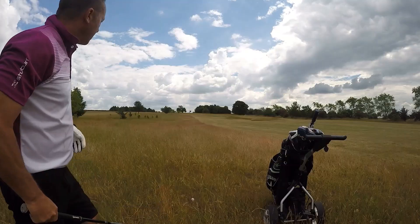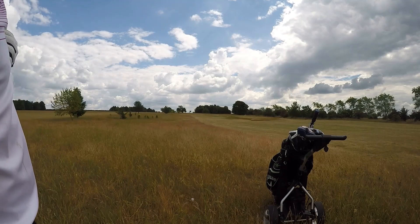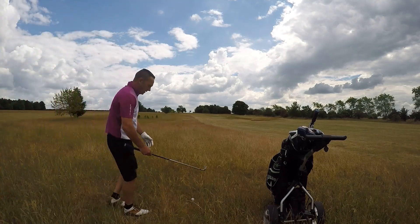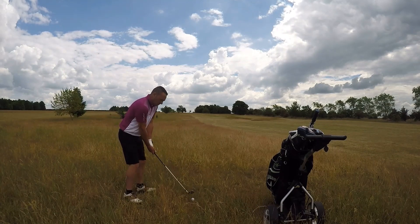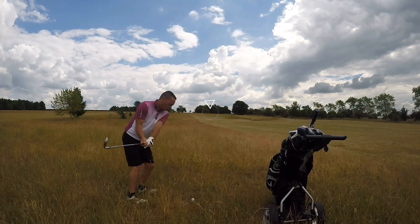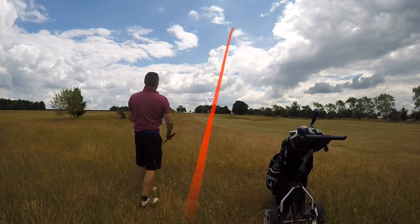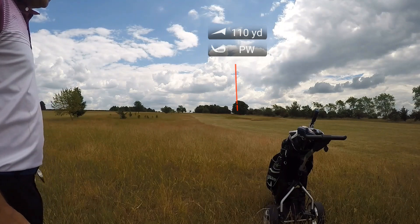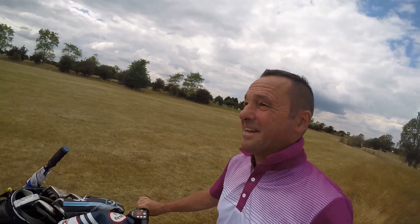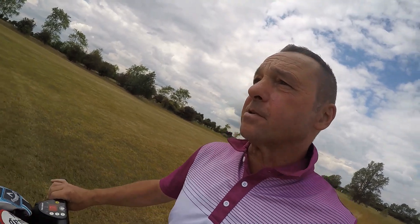It's going to be in long grass. My main aim here is just to stay out of the bunker and stay out of the rough on the left, and get it up towards the green. It's a shame that, because I normally play this hole really well. First shot's gone into the long grass and the second shot's gone into the bunker.